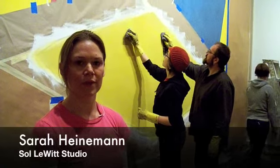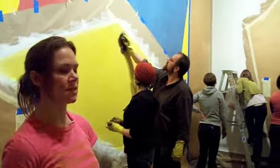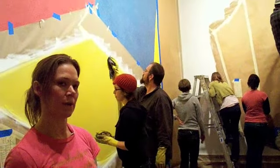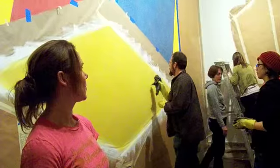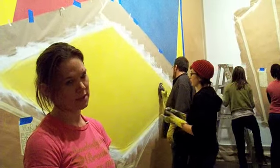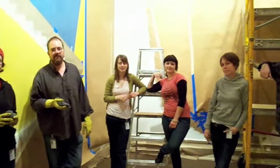I'm a Brooklyn-based artist. I work with the Sol LeWitt studio, and here we are reinstalling a wall drawing for the Virginia Museum of Fine Arts. My crew is a local group of artists in Richmond who are affiliated with Virginia Commonwealth University.